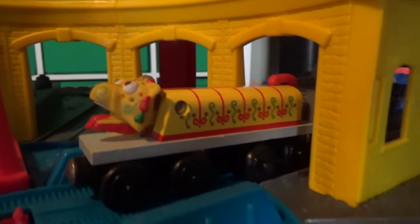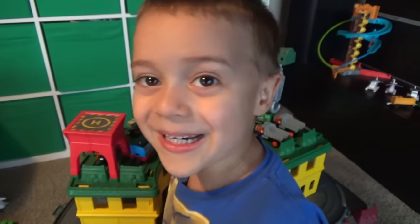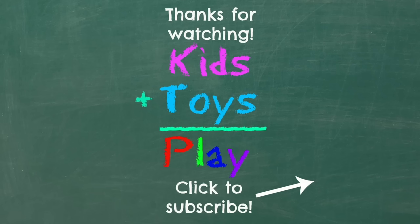So, what do you think of this big set overall? Thank you, Professor Bryce, Mattel! And thank you for watching! Thanks for watching, and don't forget to subscribe!